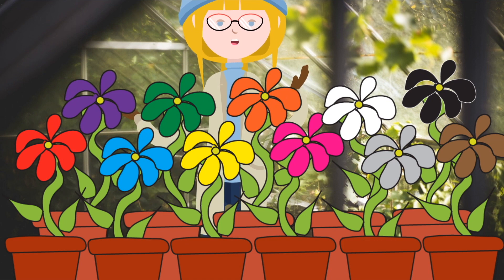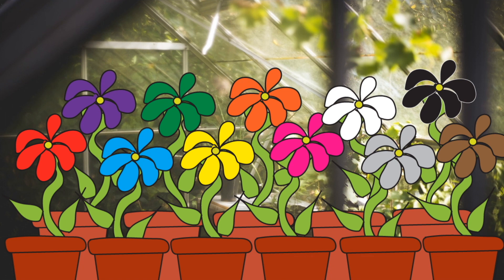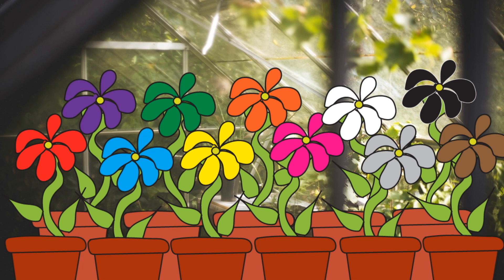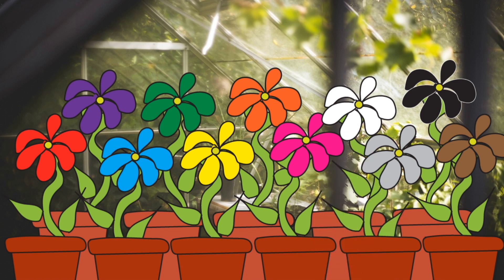My flowers were so many beautiful colours. Let's find a pink flower. Pink. Let's find a white flower. White. Let's find a purple flower. Purple.